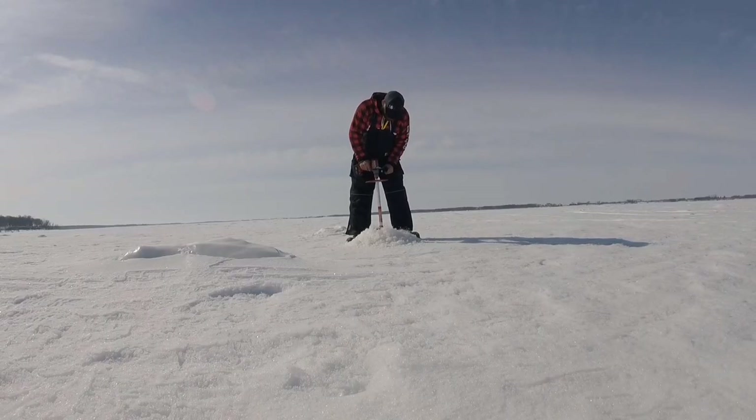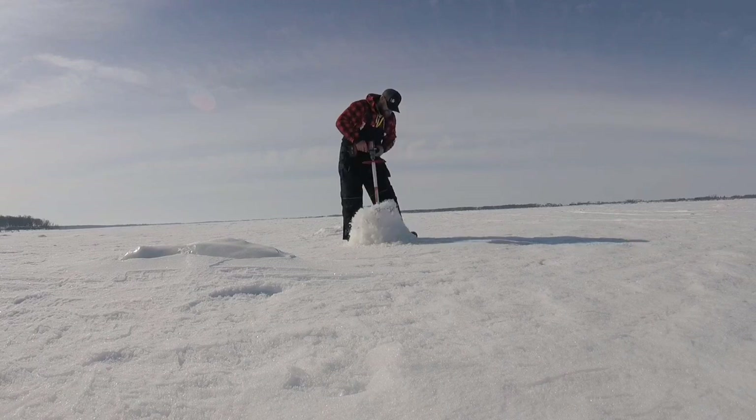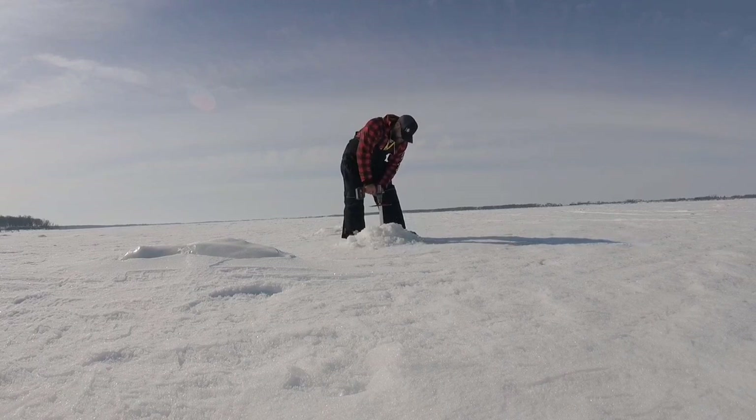Hey guys, Josh here checking in from the southeastern part of North Dakota. Today it is gorgeous out — I decided to get out and chase some walleyes and some perch. Perch weren't really cooperative today, but the walleyes were a little bit more cooperative.